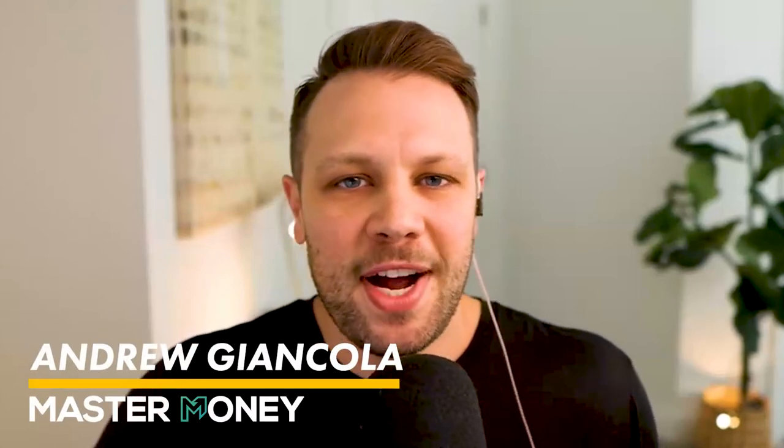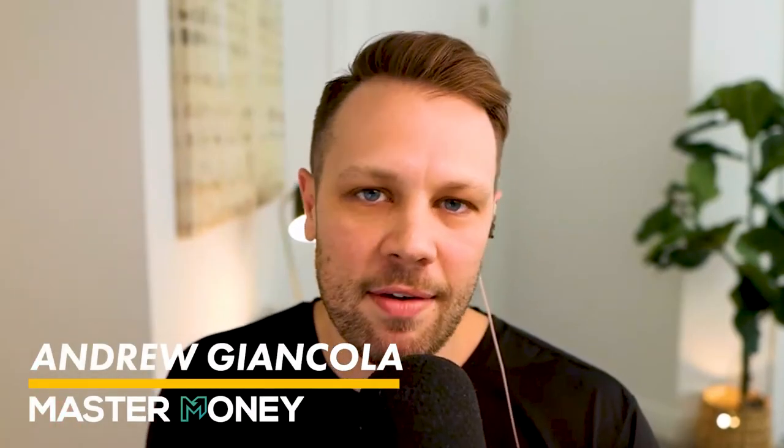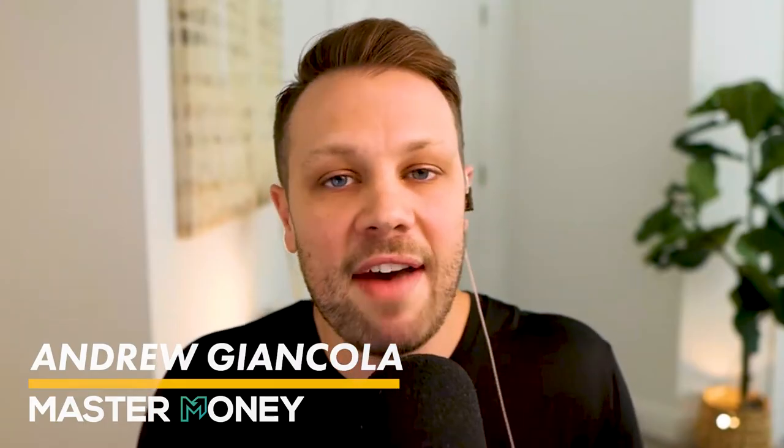Adam, welcome to the Personal Finance Podcast. Andrew, I'm excited to be here, excited to talk about our topic today. I'm really excited to talk about this too, because you have a very creative way to build wealth. It's something I really haven't thought about before, but I think it's a really cool methodology that you've built out here.